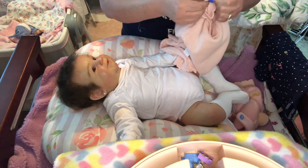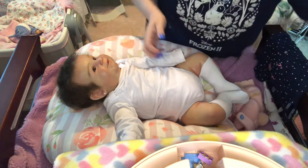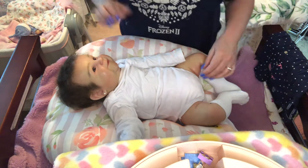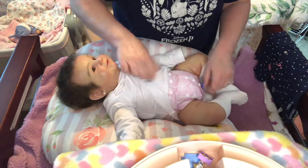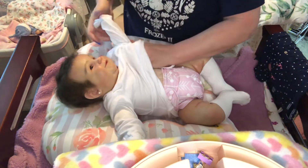Annie has had this outfit on for like a really long time. I can't remember even what month it was that I put her in this. But we're going to get her out of these long sleeves and we're going to put her into something much, much, much cooler, aren't we, girl?